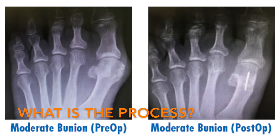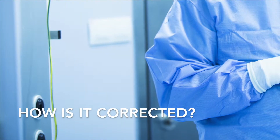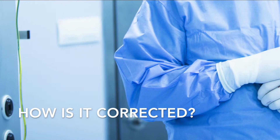The procedures are done outpatient, and the patient chooses the type of anesthesia they prefer. Some choose to go completely to sleep, while others choose to be minimally sedated. The procedure takes less than one hour to perform and is done in an outpatient center. There are tight tendons and ligaments in the foot that need to be loosened, and loose tendons and ligaments that need to be tightened during the surgical procedure.